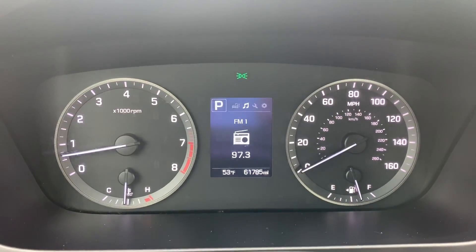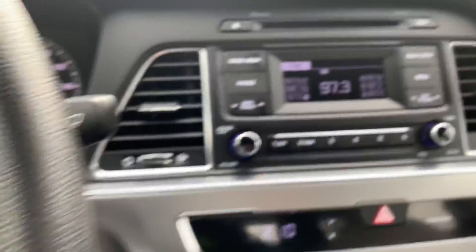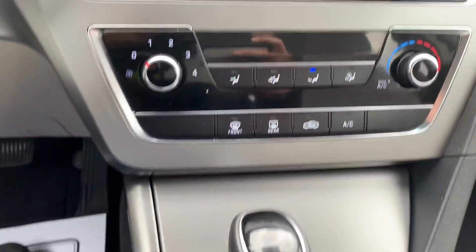This one has a mere 61,000 miles on it, Bluetooth and cruise control, XM satellite radio, CD player, and auxiliary in.